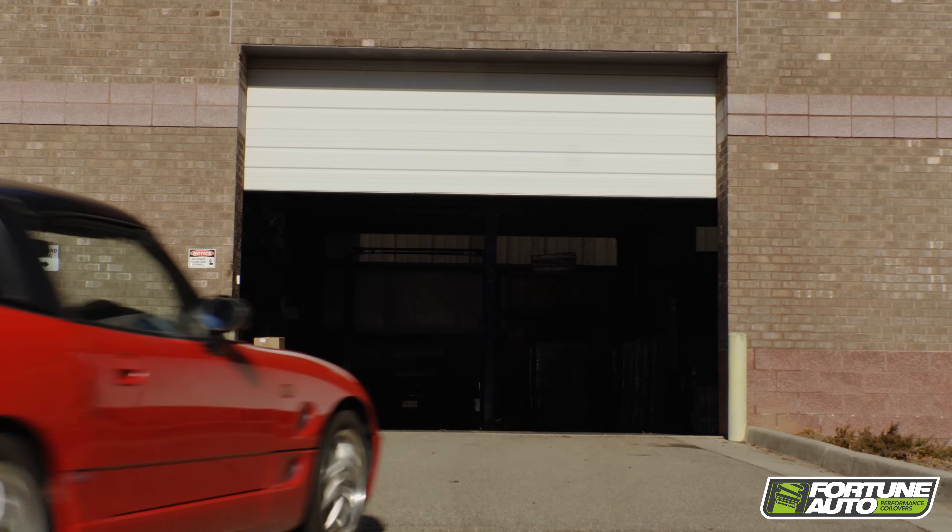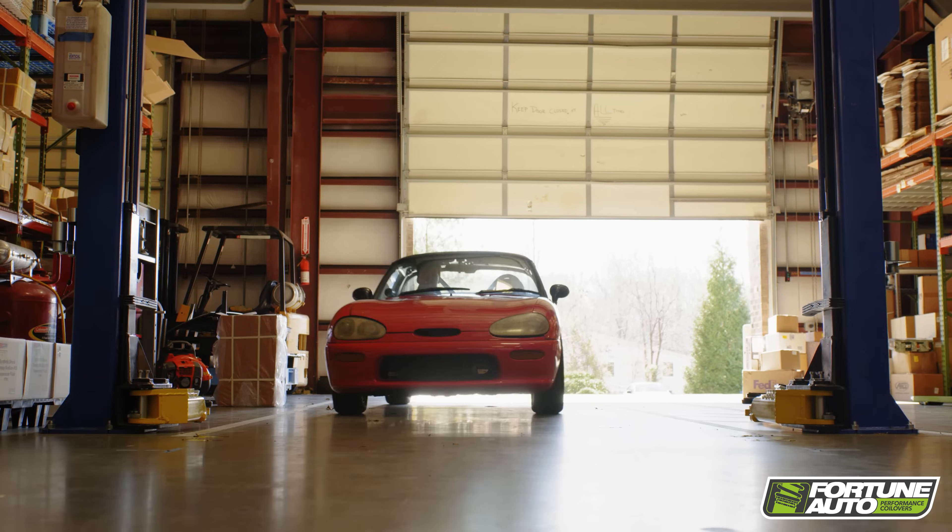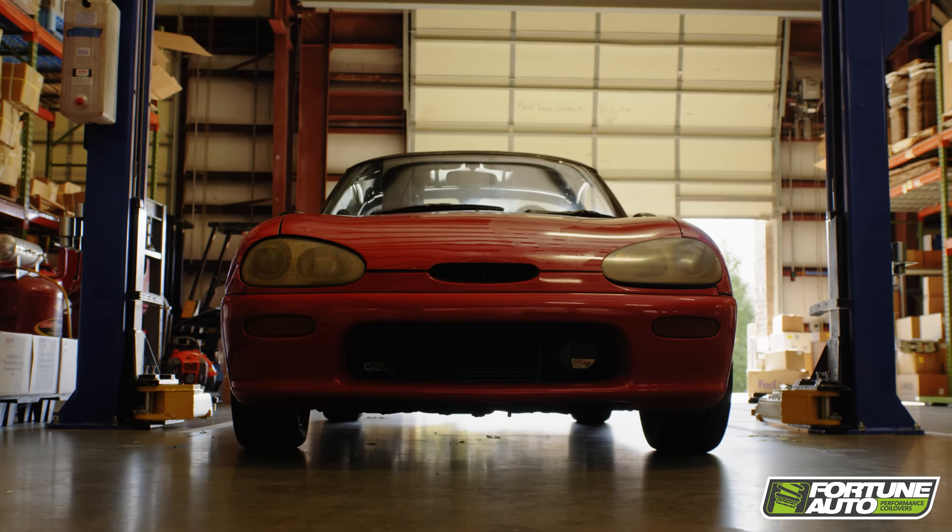Hi, this is Zach with Research and Development here at Fortune Auto. We are constantly in pursuit of new ways to advance forward. Because of this, we are always searching for new and exciting vehicles for development. This can be a customer car that's loaned to us or vehicles that we purchase to add to our own fleet.